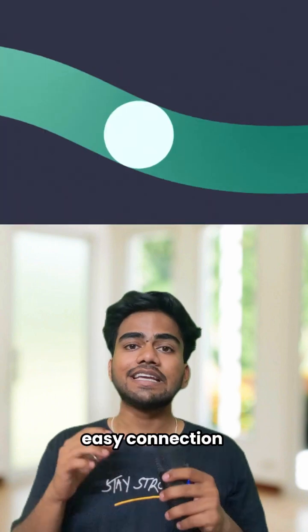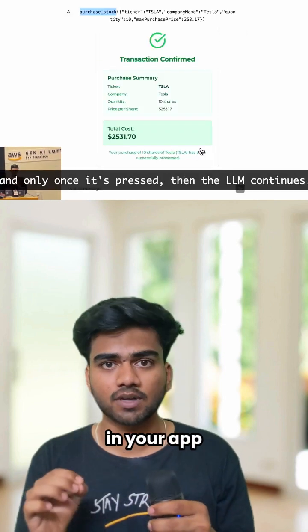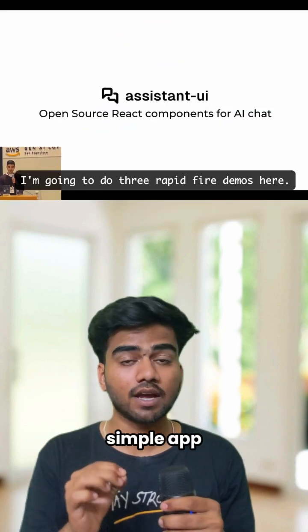Here's the cool part: you get ready-made chat components you can fully customize, easy connection with tools like LangGraph and Vercel AI SDK, AI that can take actions in your app, and features like human approval, chat history, and analytics — all in one simple package.